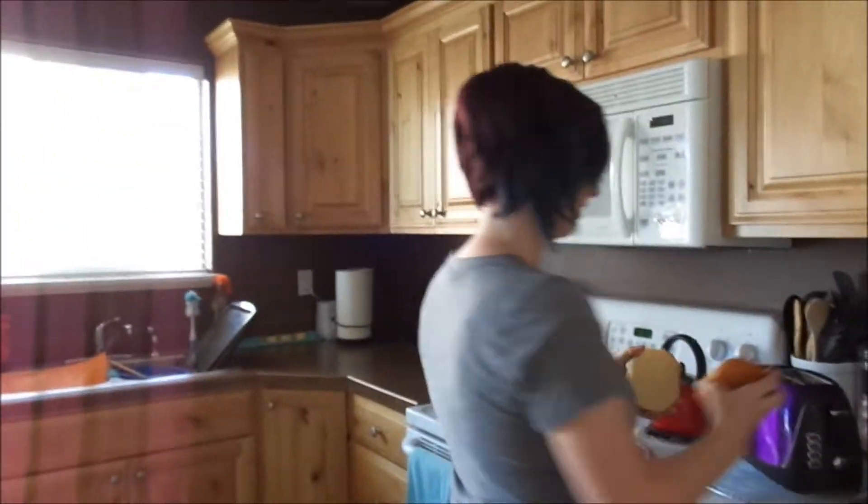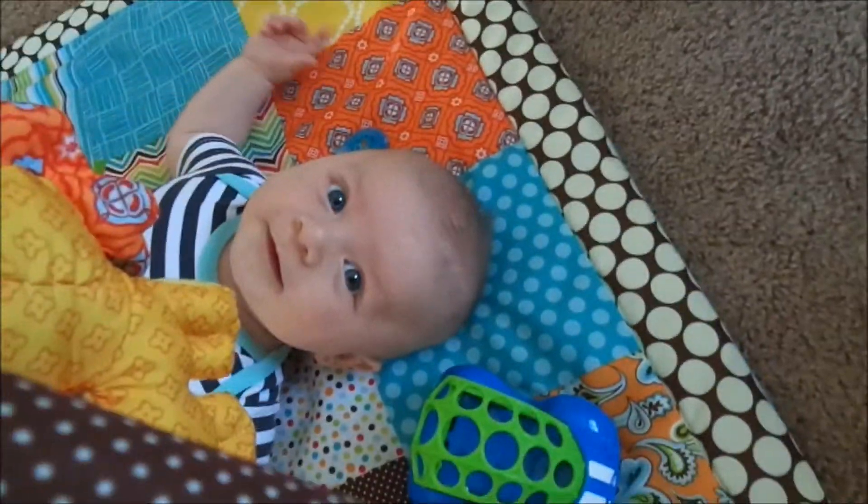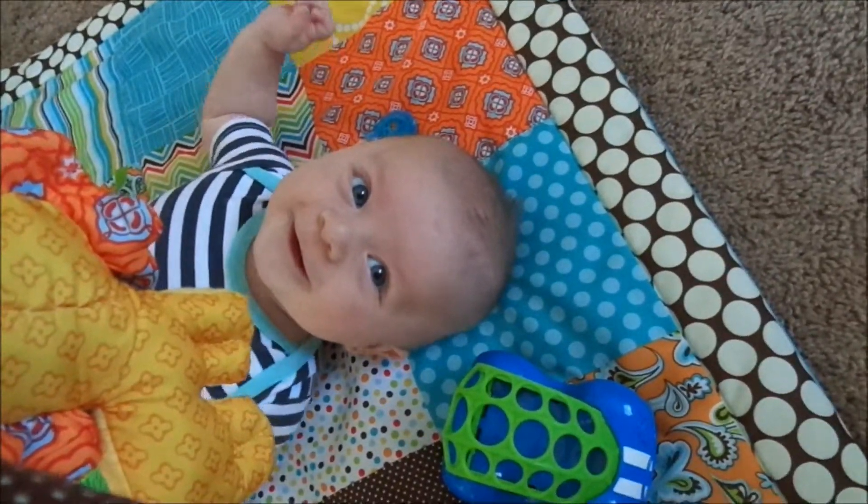I just got done mowing the lawn and doing a little bit of work stuff this morning. We are good to go. It's a whole lot better day today than it was yesterday, wouldn't you agree? Yes.